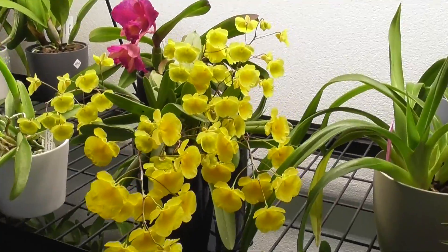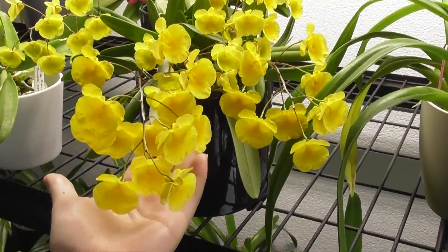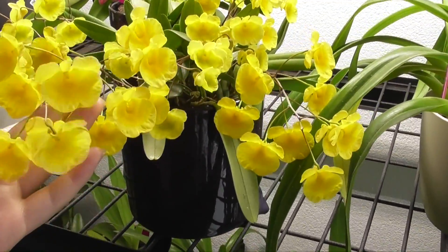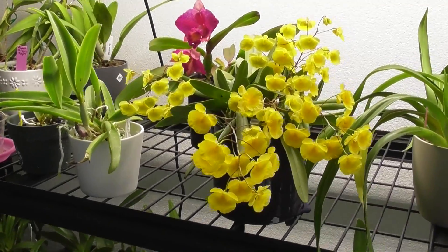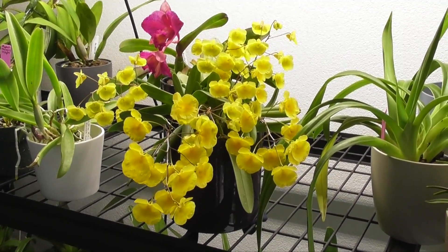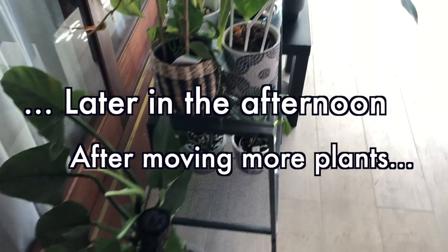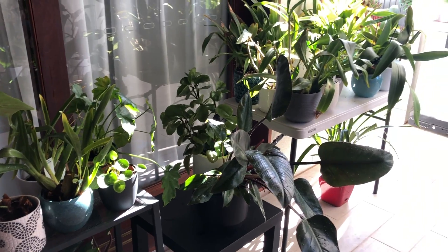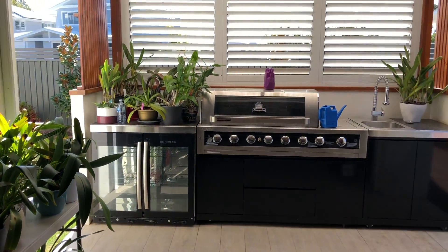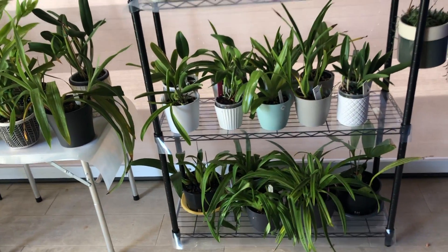Alright guys, I'll keep this update fairly short and sweet. I'll finish off by showing you this beautiful Dendrobium again — I think it's also called aggregatum, but mine's labeled as Lindley. I hope you guys enjoyed this little update. Please give this video a thumbs up if you enjoyed it, subscribe to my channel if you want to see more updates, and I hope you guys have a great week. Happy growing — until I see you next time, bye!